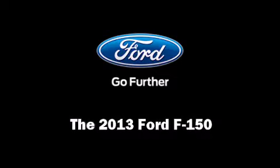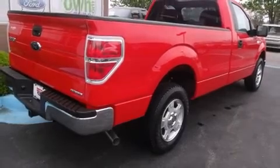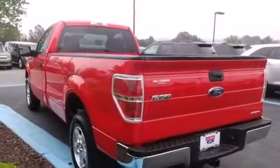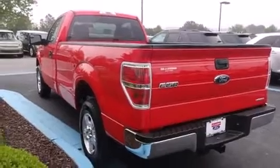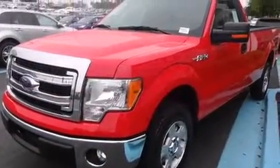Discerning drivers will appreciate the 2013 Ford F-150. This two-door, three-passenger truck provides a satisfying ride for all passengers. It features an automatic transmission, rear-wheel drive, and a refined six-cylinder engine.